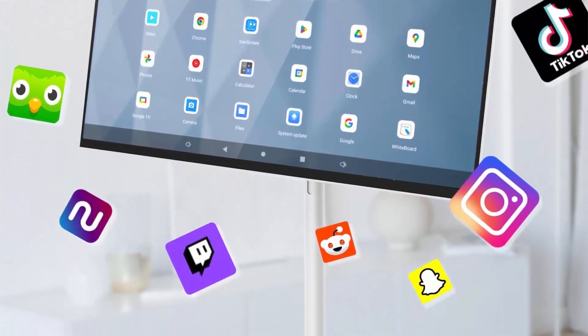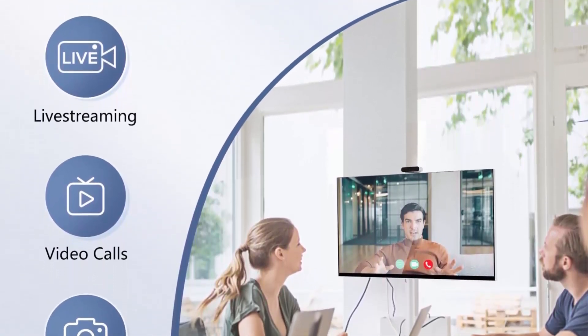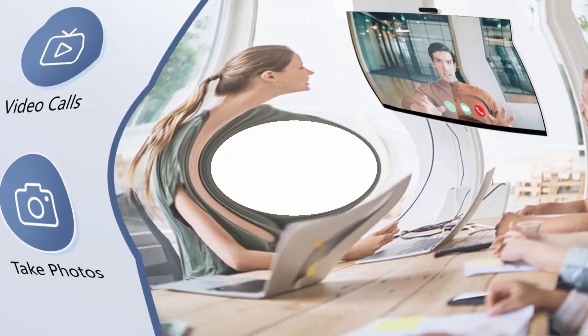Portable moveable design — the portable screen TV is equipped with 5 hidden wheels in its base, with a built-in 20,000mAh battery providing 10 hours of usage time, convenient for use anywhere.